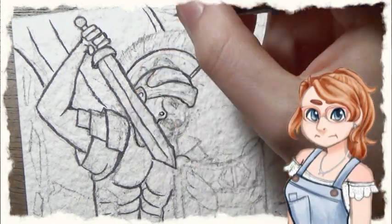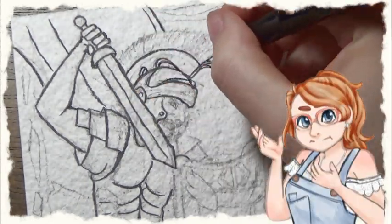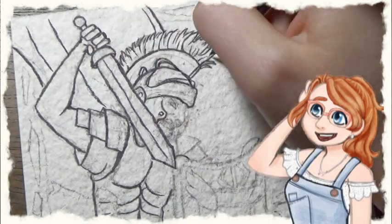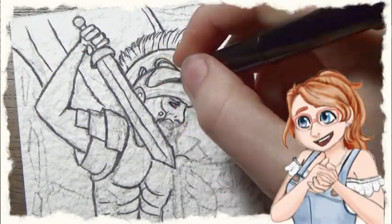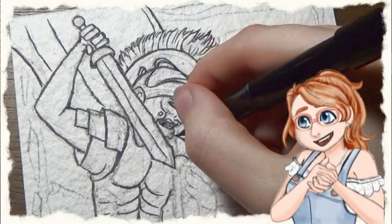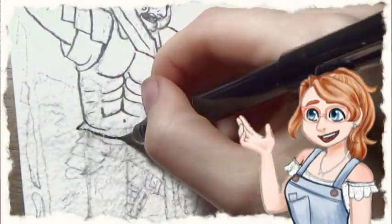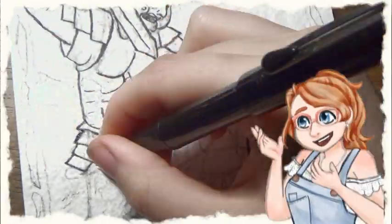Bloodstone is made of silicon dioxide, which if you saw my last video on amethyst, is also a quartz. It gets its more solid dark green color from chlorite and amphibole, which are really dense inside it, but still tend to leave the color a little bit splotchy. The brown and red spots are caused by iron oxide and hematite.